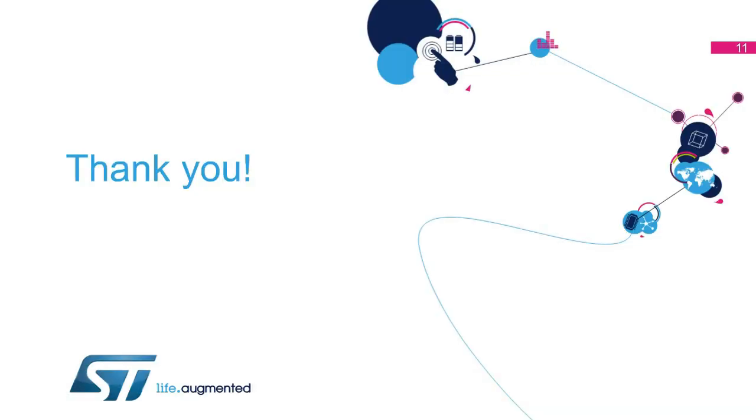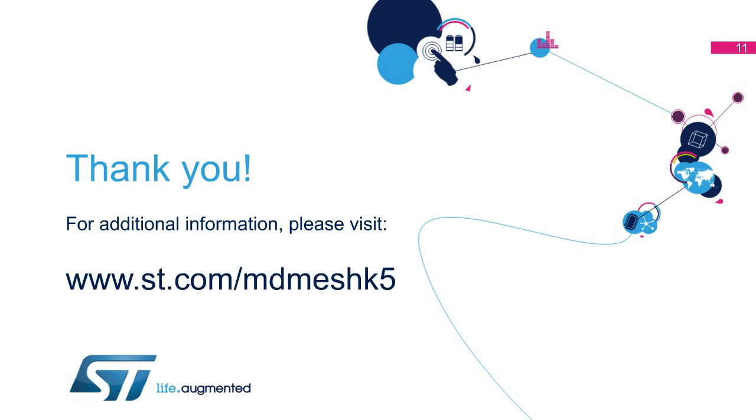For additional information and the complete list of part numbers belonging to ST's MDMesh K5 series of 800-volt MOSFETs, please visit www.st.com/MDMeshK5.